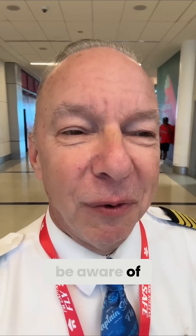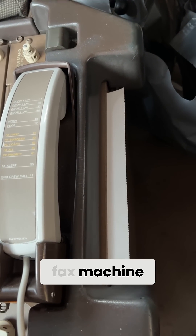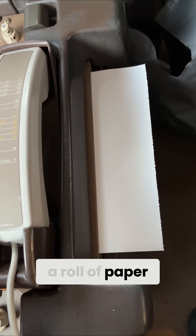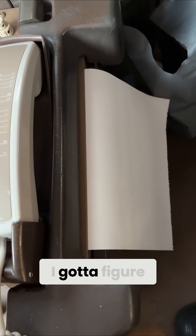What sort of fun things does a pilot have in the cockpit that you might not be aware of? Well, one of them is this. I have an old-fashioned fax machine — well, it's not exactly a fax machine. It's a printer with a roll of paper like an old 90s fax machine. And when I run out of paper, I got to figure out how to put that new roll in. And I'm telling you, you need a master's degree to get that thing in right.